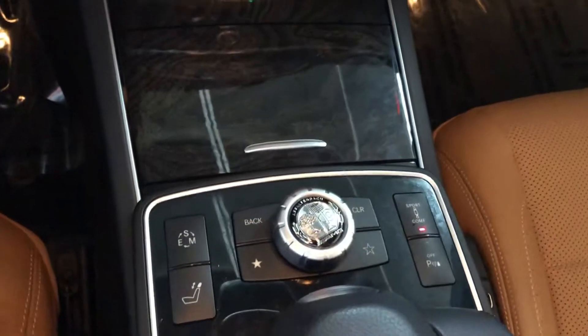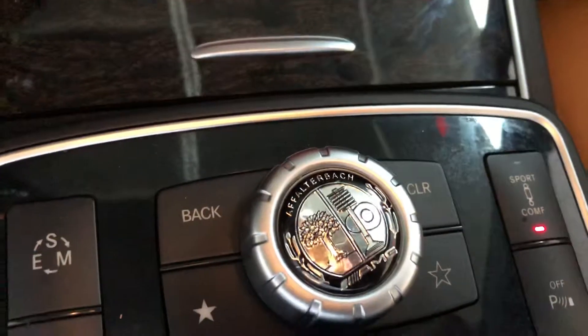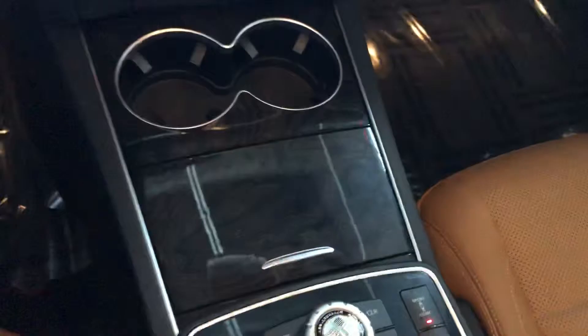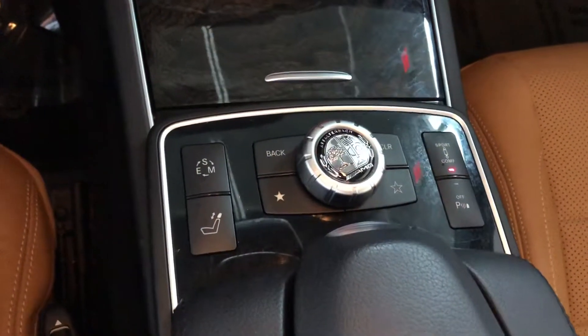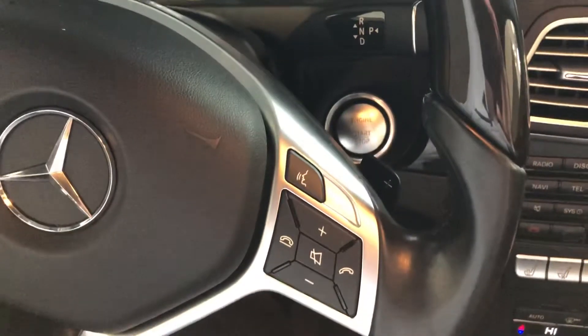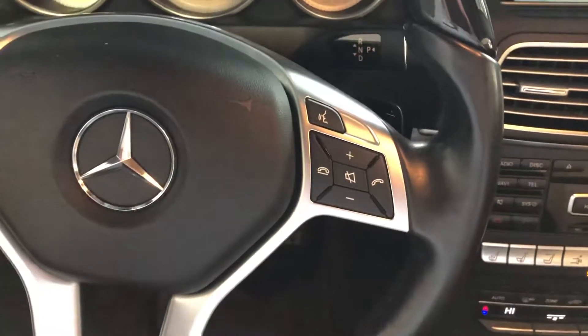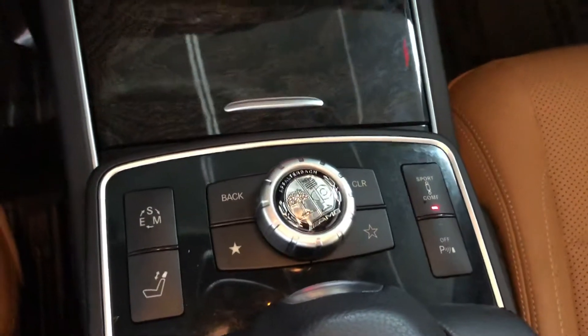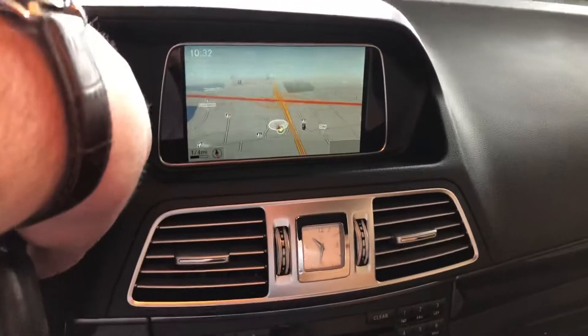Now this is considered an Affalterbach badging there. We've got several drive modes: economy, sport, and manual. It does come equipped with the paddle shifters, as you can see there. And you do have a comfort and sport mode for your suspension.